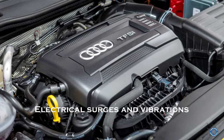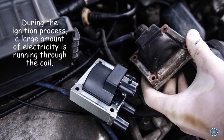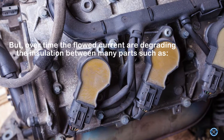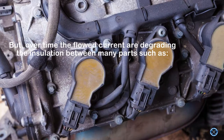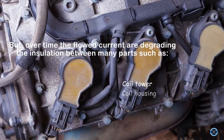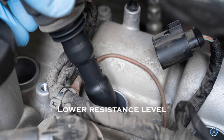Electrical surges and vibrations. During the ignition process, a large amount of electricity is running through the coil. Over time, the flowing current degrades the insulation between many parts, such as the coil tower, coil housing, coil windings, and lower resistance level.